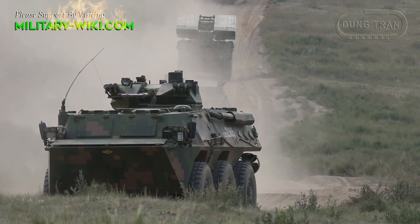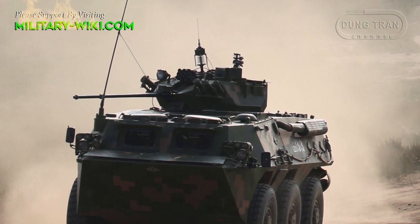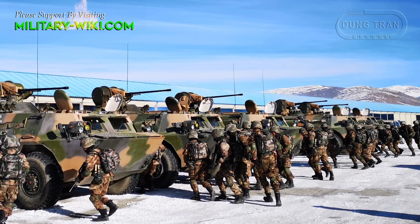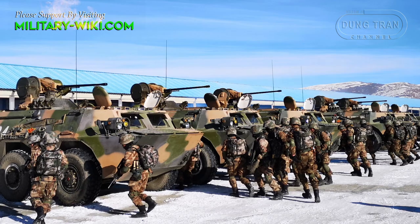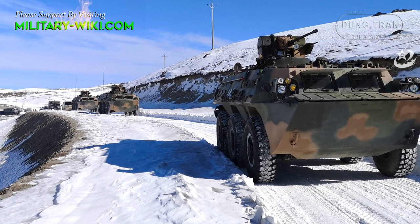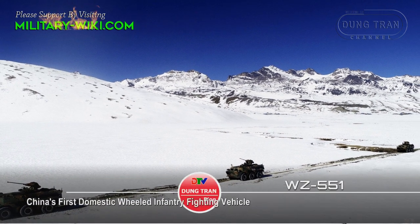More than 3,000 WZ551s are in service with the People's Liberation Army, used by medium-mechanized infantry units, and have become Beijing's most powerful motor vehicle force today. The WZ551 is used in transporting and supporting infantry combat in conjunction with main battle tanks and light armor vehicles. Due to its extremely good strategic mobility, the WZ551 is very suitable for fast reaction military operations, fire support, and has a very strong rate ability.